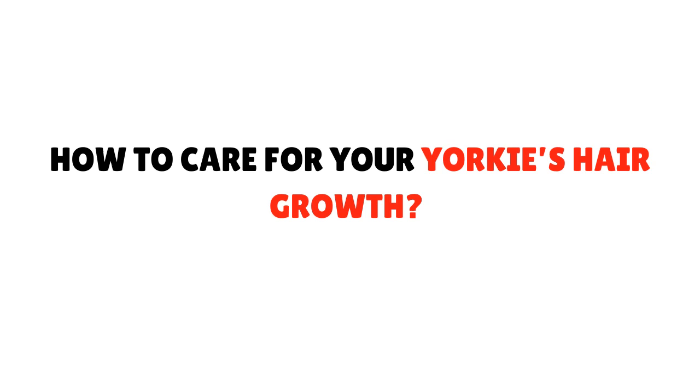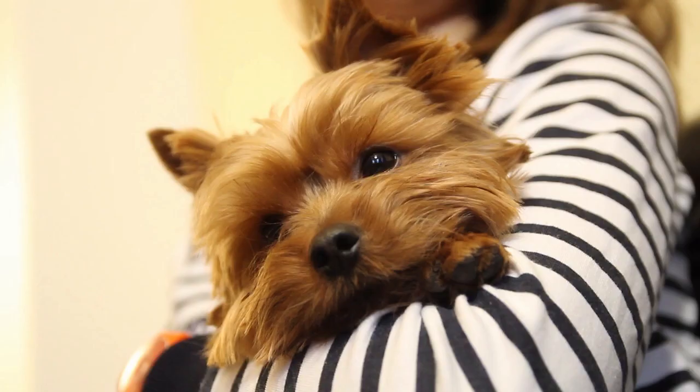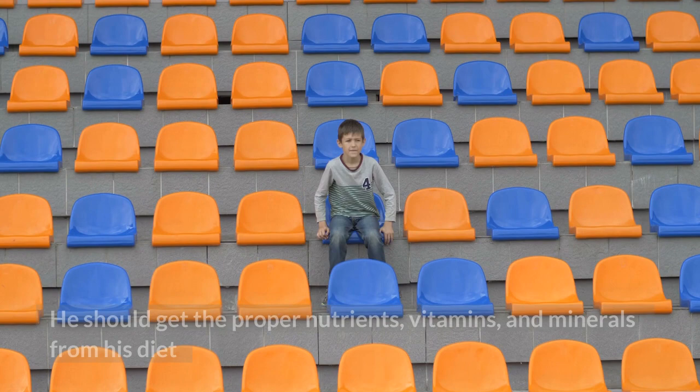How to Care for Your Yorkie's Hair Growth. Tip 1: Provide Proper Diet and Nutrition to Your Yorkie. If you want your Yorkie's hair to look beautiful and healthy, proper nutrition and diet is the single most important factor. He should get the proper nutrients, vitamins, and minerals from his diet in order for his hair to look smooth and silky.